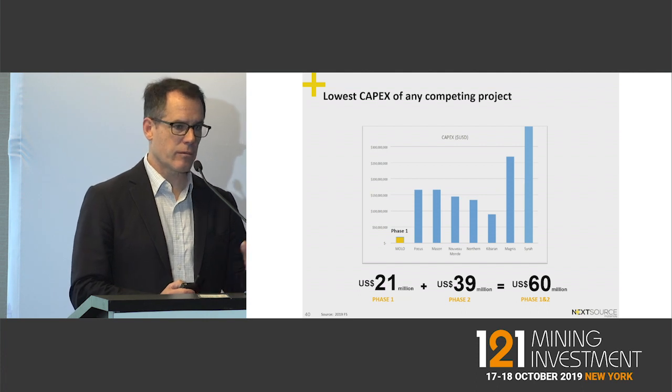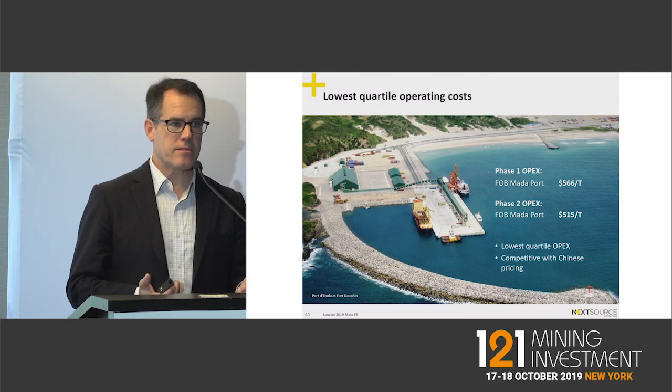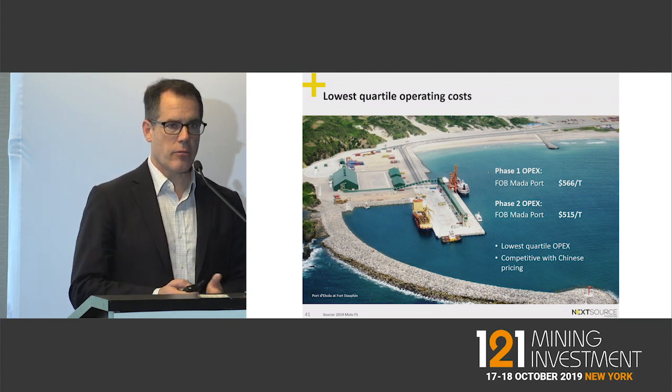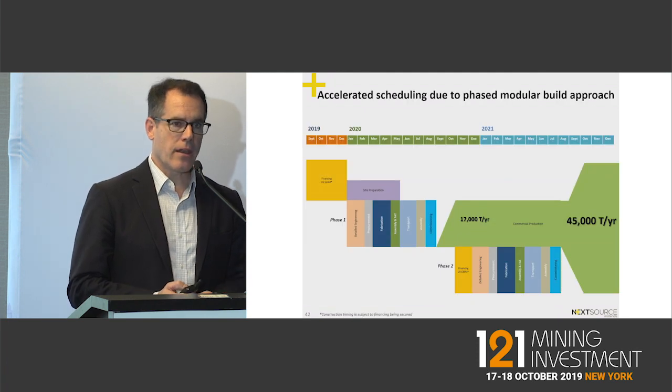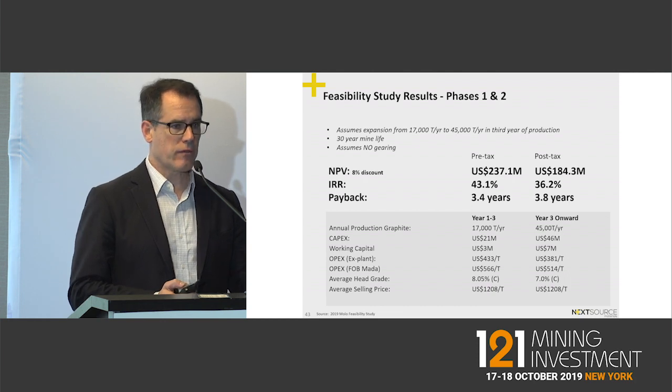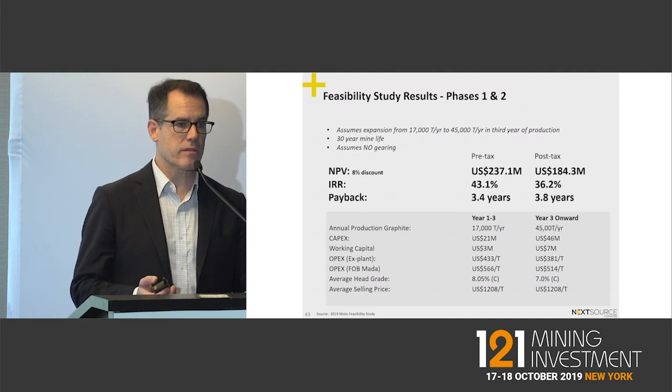Versus our peers, we are a fraction of the price — everybody else is somewhere between 80 to over 300 million dollars to build similar graphite mines. We are at feasibility stage with operating costs competitive with the Chinese. We can build our mine and be in production within nine months. We've also completed and relaunched our bankable feasibility results.